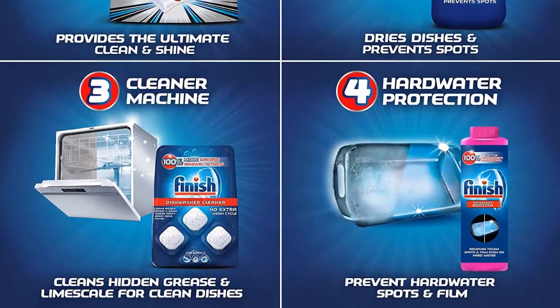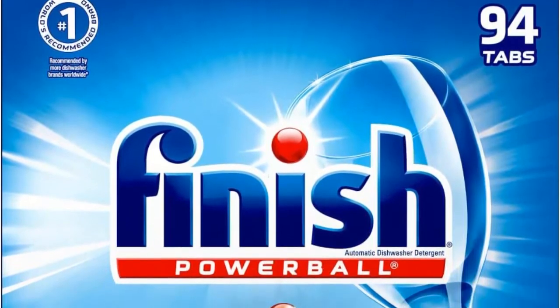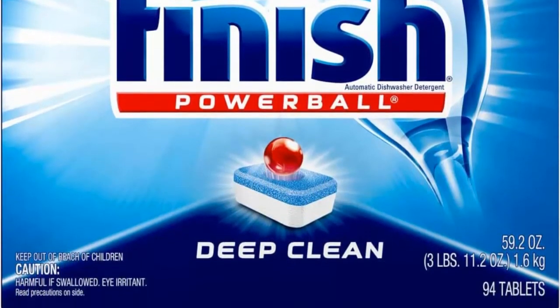For tough spot and film removal even in hard water, Finish Booster is the solution. Finish Booster works with your dishwasher detergent for crystal clear dishes and an amazingly clean dishwasher every time, even in hard water.